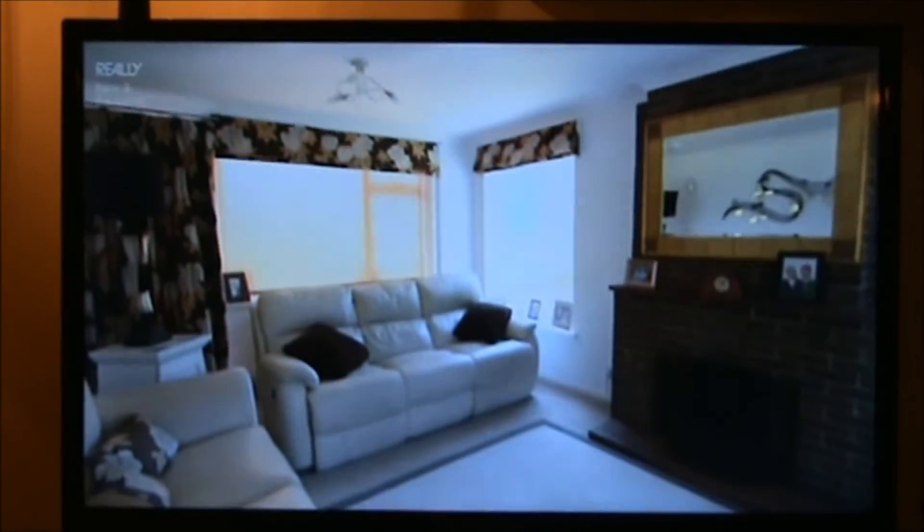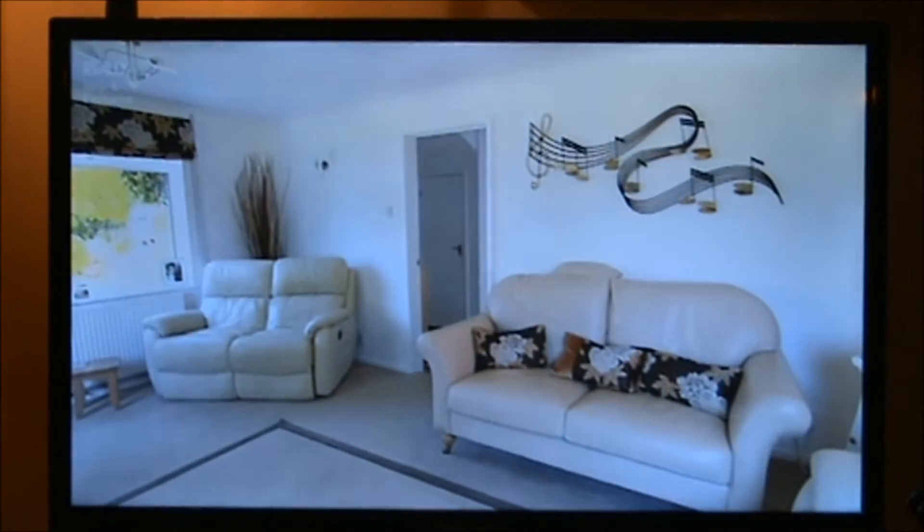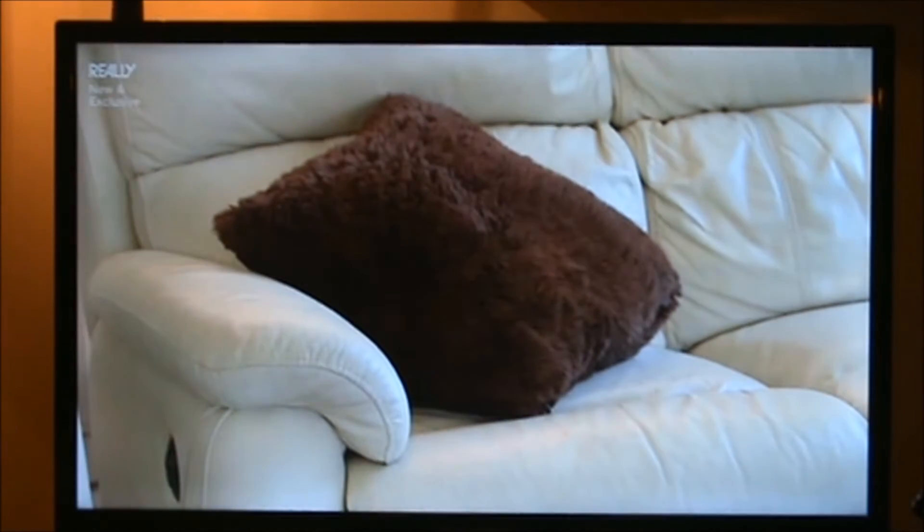Before, the sitting room was a bit soulless and bland. Stark white walls and hand-me-down brown furnishings did not reflect the family's personality.